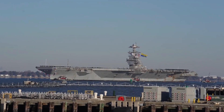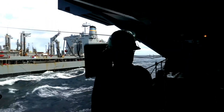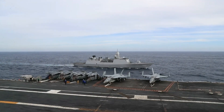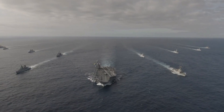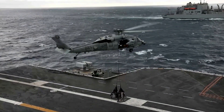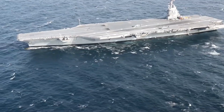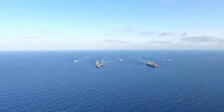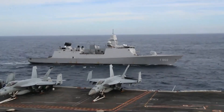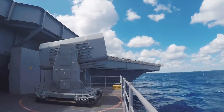Commissioned on July 22, 2017, by President Donald Trump, the USS Gerald R. Ford introduced several innovative features. Among these are the Electromagnetic Aircraft Launch System, EMALS, and Advanced Arresting Gear, AAG, replacing the traditional steam catapults and hydraulic arresting gear. These systems improve launch and recovery operations, allowing for a higher sortie rate and reduced stress on aircraft, which is crucial for modern naval aviation.